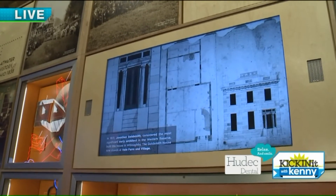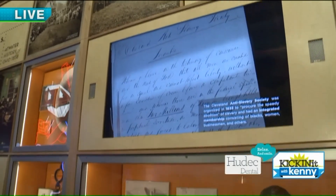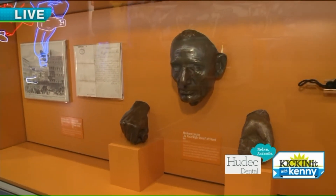One of the things we really want to happen with this exhibit is — these are all things from our collection. If you find something here that you're really interested in, it's here and you can go see it. So this exhibit is really a gateway to the rest of the museum.